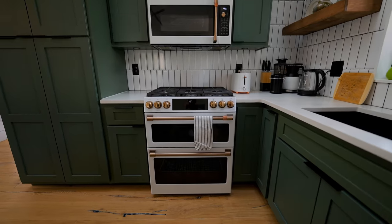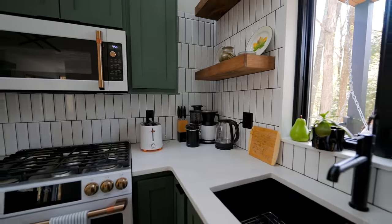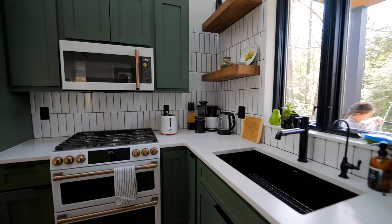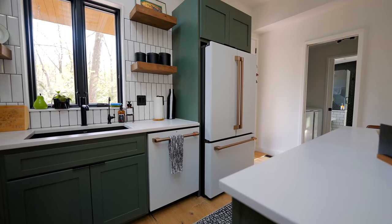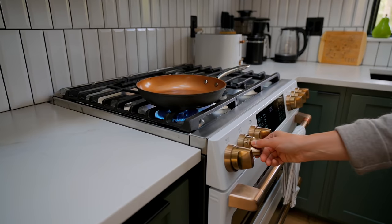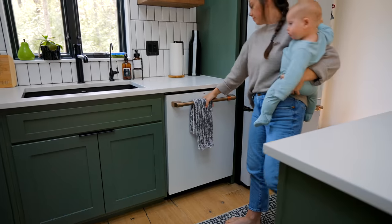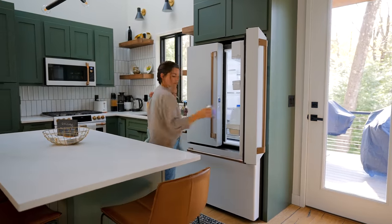You can open all the cabinets and check everything out. On the countertops they leave a coffee maker, a toaster, all of that. The appliances are my favorite — they are all cafe appliances. You have the gas oven, which is pretty unique to see. The dishwasher, fridge, and microwave are all beautiful in here.